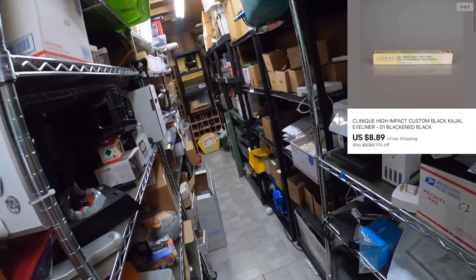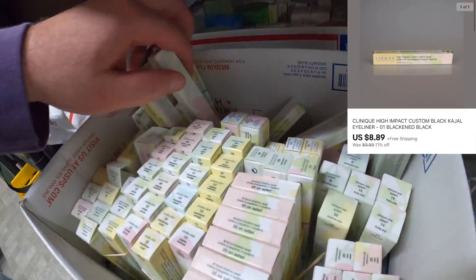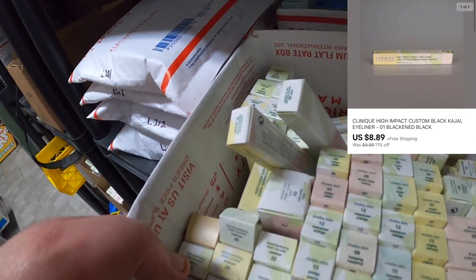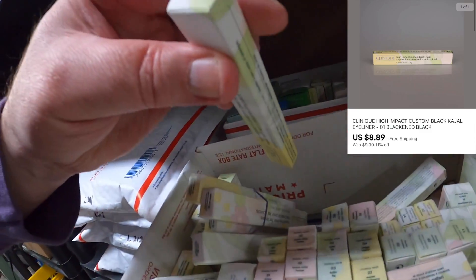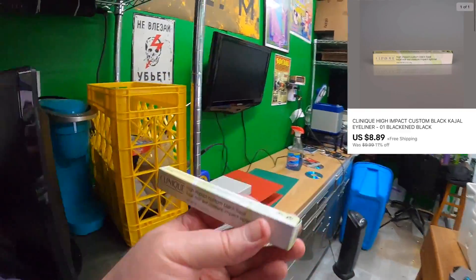Kimberly ordered some blackened black eyeliner — the MU20. Should be right over here. There we go, blackened black eyeliner — nine dollars, free shipping. Thank you very much Kimberly, appreciate the business.